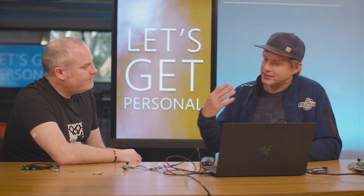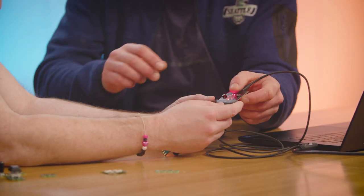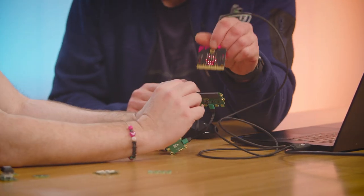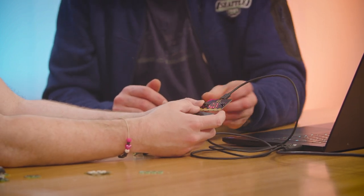We worked with the micro:bit Foundation and MakeCode, so our first kit available is a set of JackDack modules for MakeCode use in the classroom. We've got buttons, sliders, rotary encoders, and light sensors. There's also a micro:bit adapter — we call it the JackDapter — and you can see it just slots into the micro:bit.